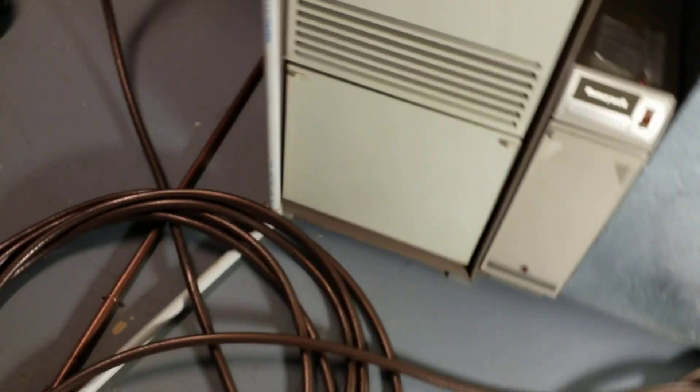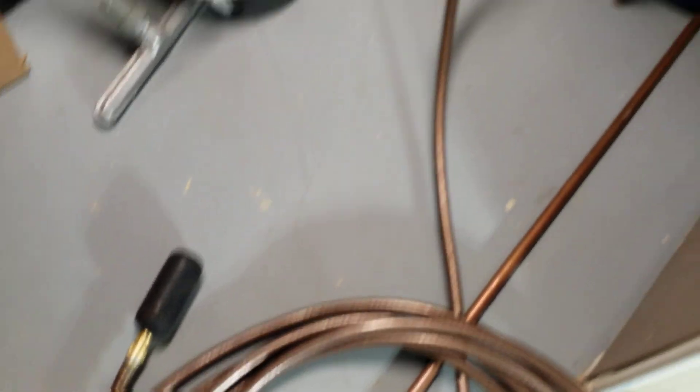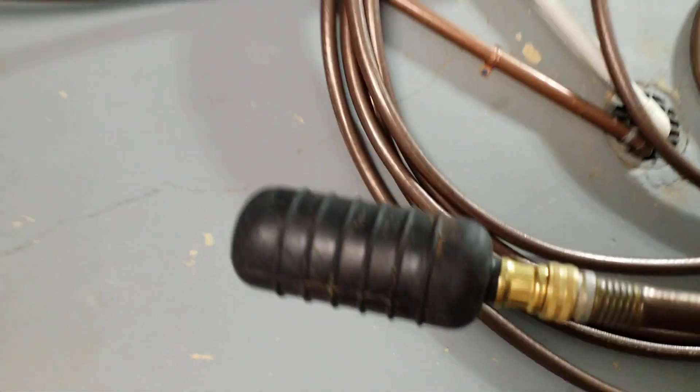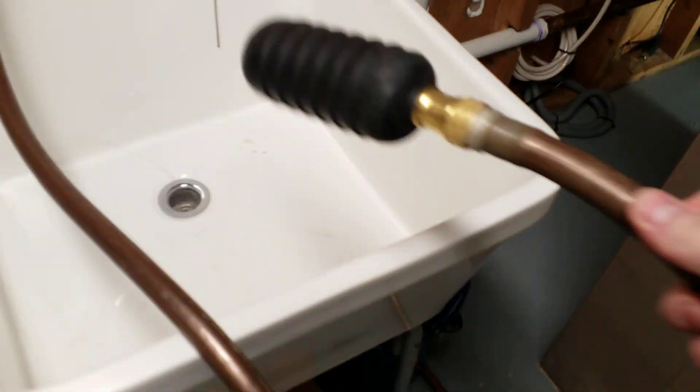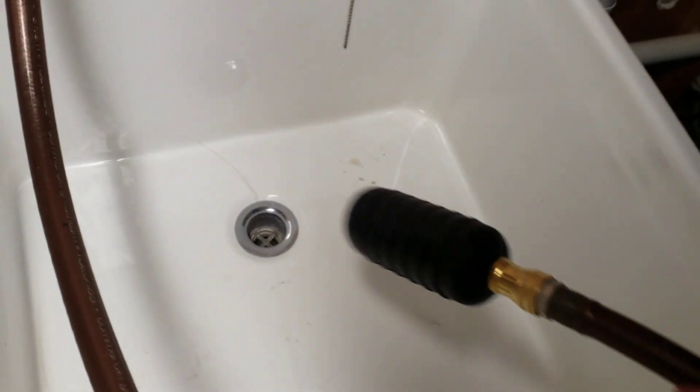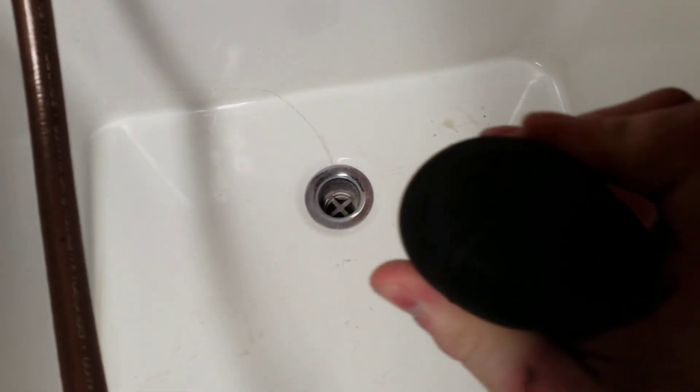Then, sitting there doing some reading online, I realized I had seen these things and had never tried one. I thought, for eight bucks or whatever this thing costs, it's worth a try. This is a drain bladder or a drain bag. As you can see, it fits on the end of a garden hose. It's closed and sealed, except for a little hole in the tip.